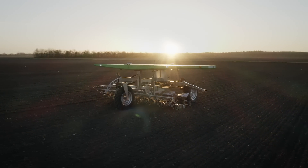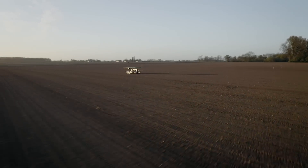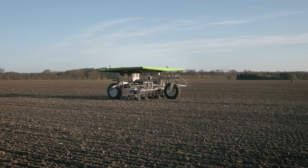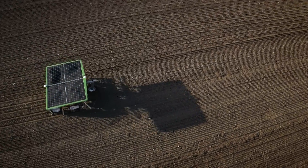Introducing the FarmDroid FD-20, the world's first autonomous seeding and weeding robot. Powered by four solar panels connected to a battery bank, the FD-20 is capable of up to 24 hours of CO2 neutral operation without any external charging.